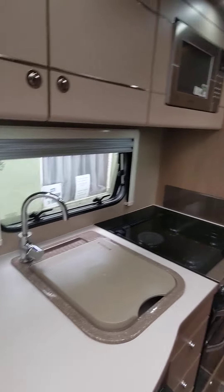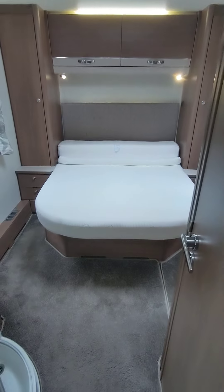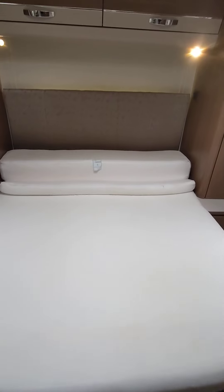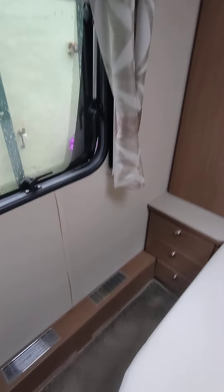No marks on the worktop, lovely bowl basin. Three gas hobs and one electric hob. Grill and your oven as well. Three-way Dometic fridge freezer — 230 volt, gas, and 12 volt for the car. All spotless.